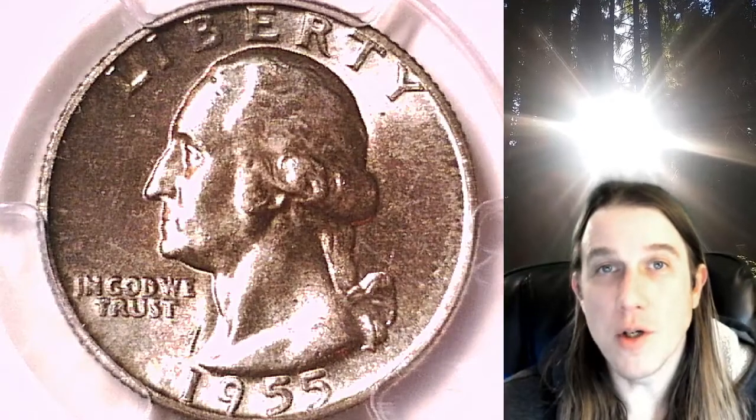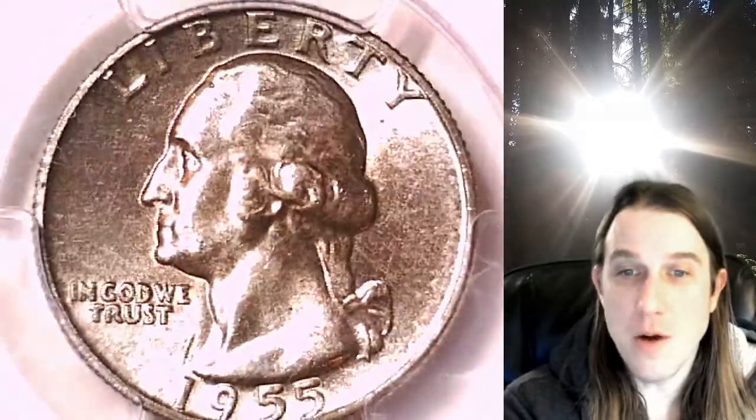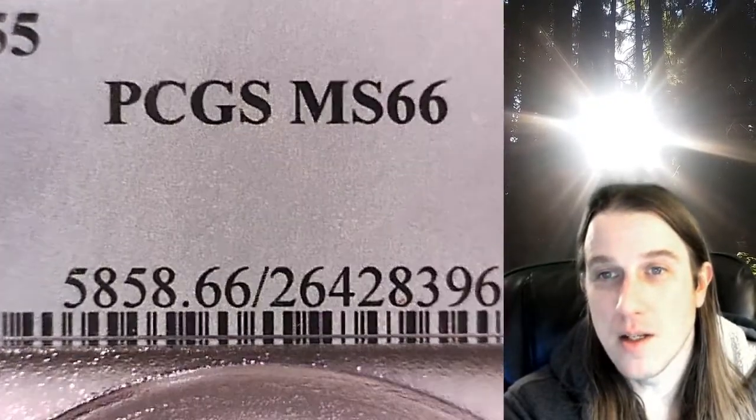Welcome to Time Traveler's Coin Exchange. The next coin we're going to take a look at is a beautiful toned 1955P Washington quarter. This one is a business strike coin from the Philadelphia Mint. It has been graded by PCGS and they graded it Mint State 66.